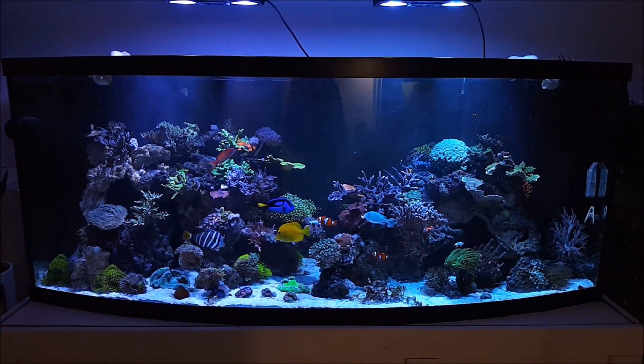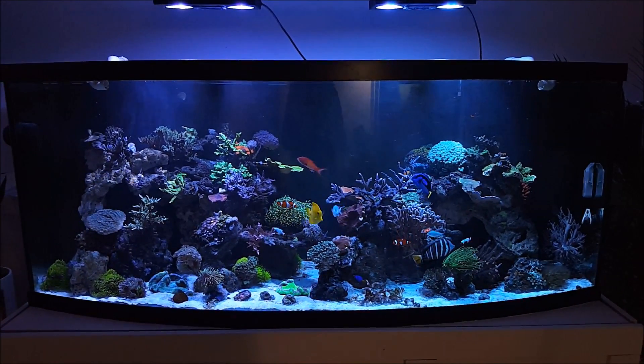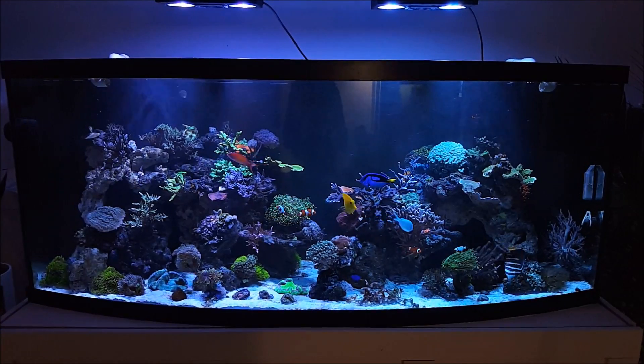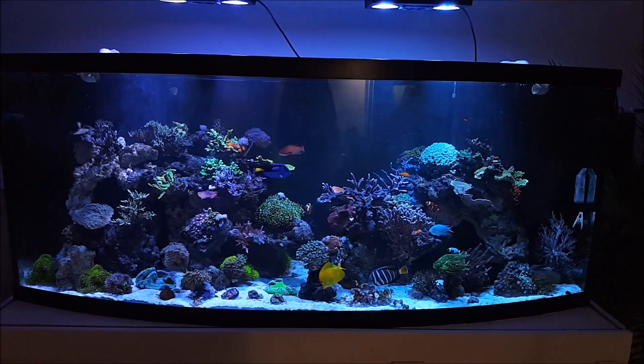So if you guys haven't seen my tank before, check out the videos posted previous to this — I think I just posted one two days ago on my tank. It's something you can throw on your TV and have it in the background if you like — you can have my reef in your house, cool.